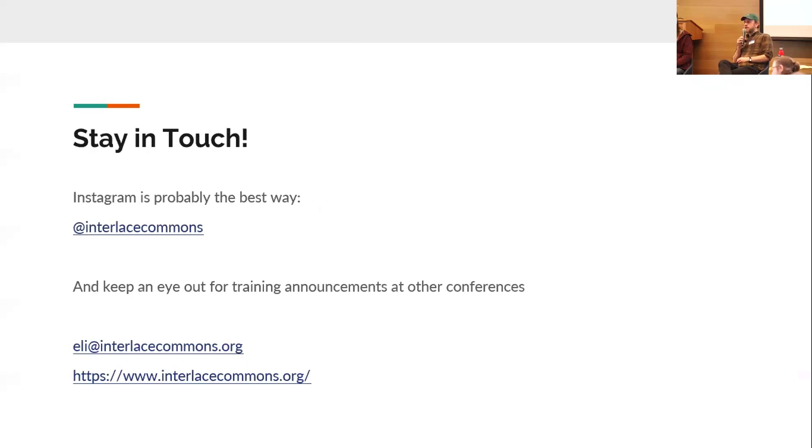I also want to plug a report that Interlace Commons put out called 'Up From the Roots,' which focuses on racial equity and racial justice within agroforestry work. I recommend it — it's on the website at interlacecommons.org/research. The target audience is organizations promoting or facilitating agroforestry — how do we also bring a racial justice lens to this work that often doesn't emphasize that?